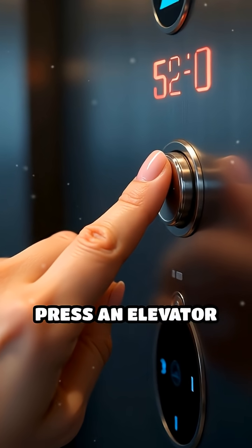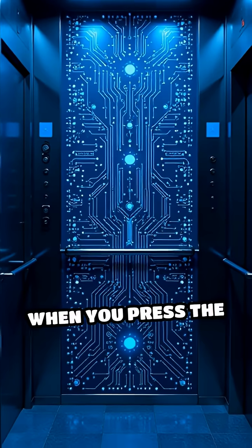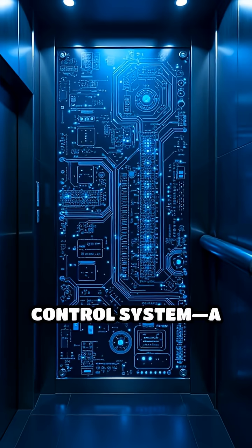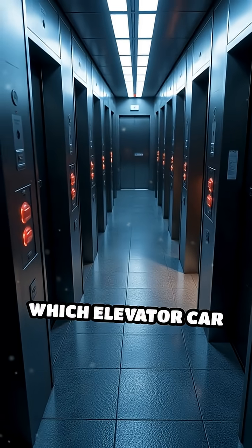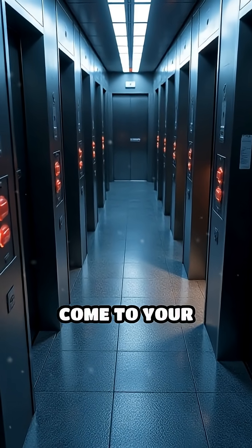Ever wondered what really happens when you press an elevator button? Let's break it down. When you press the button, a signal is sent to the elevator's control system — a computerized brain that manages all requests. The system decides which elevator car is closest and available, then tells it to come to your floor.